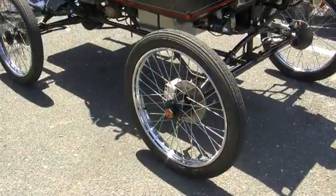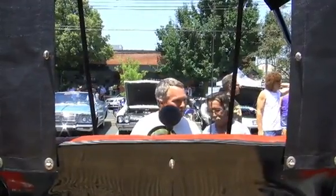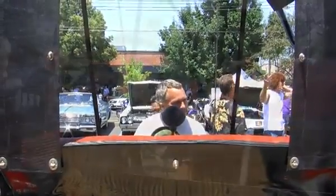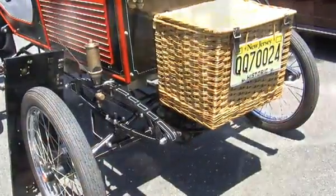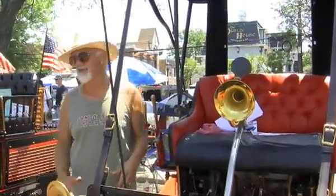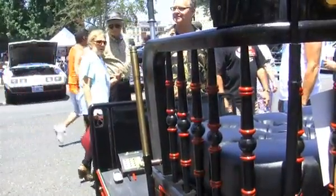Eventually people realized that the automobile was the future, even though buggy manufacturers didn't want it — they thought it was a passing fad. Horse-drawn transportation had been around for a thousand years. That's why we still have the buggy here, because in those days they weren't sure which way it was going to go. So to cover all bases, they said let's be able to do both things with this sort of buggy.